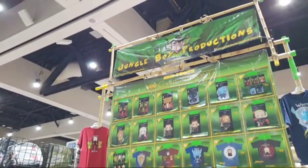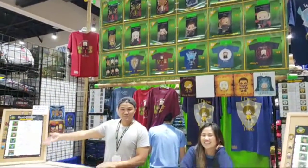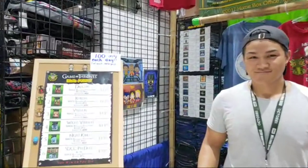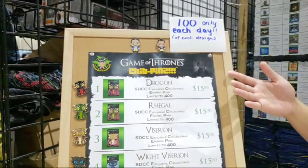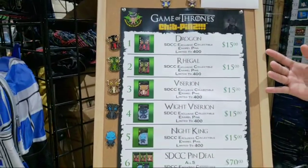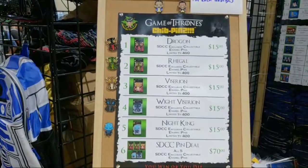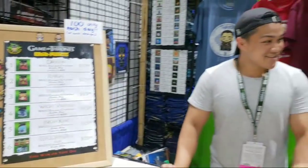This is Jungle Boy Productions — there's Jungle Boy right there. There are 76 people on the livestream. They have exclusive Game of Thrones pins — officially licensed — including the dragons, the White Viserion version, and the Night King. The Night King is pretty scary. Good deal — have a great rest of your Comic-Con.